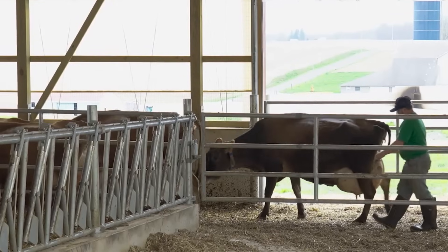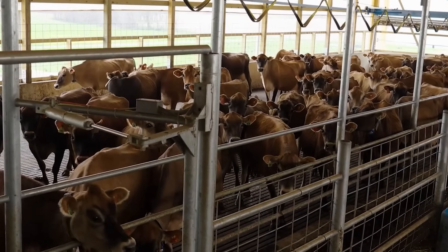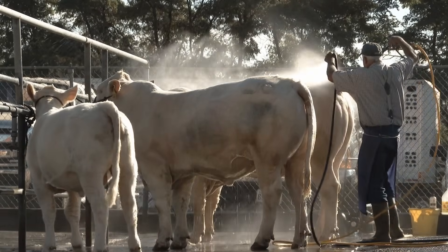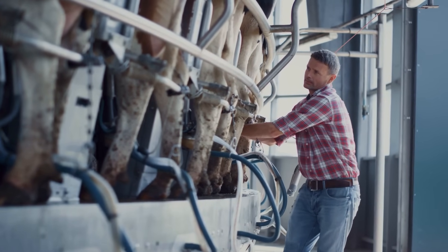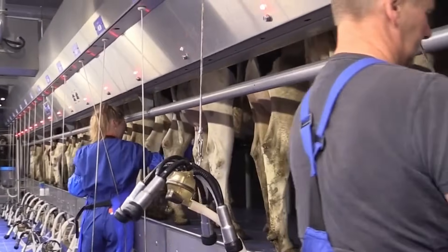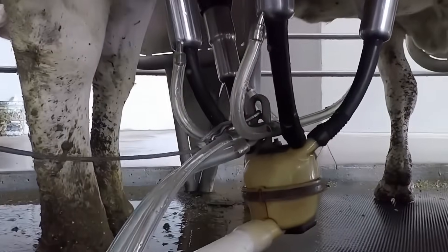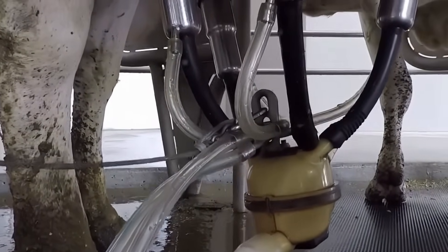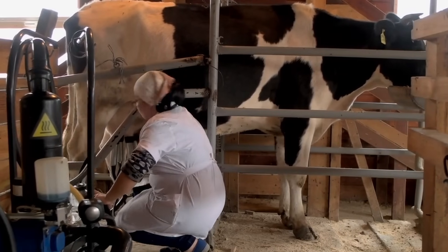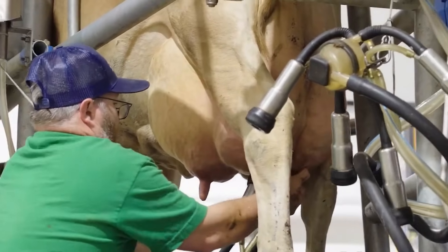In both parlor types, workers play a crucial role in ensuring smooth operation, cow comfort, and milk quality. They direct cows into the stalls, clean and disinfect the cow's teats to remove dirt and bacteria, sometimes using pre-milking disinfectant dips or wipes. Workers manually or with robotic assistance attach milking clusters to the udders, checking for proper suction, milk flow, and any signs of infection. This type of rotary milking parlor requires only two to three workers.